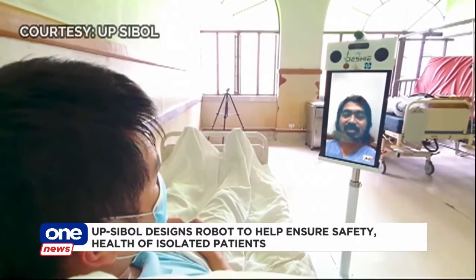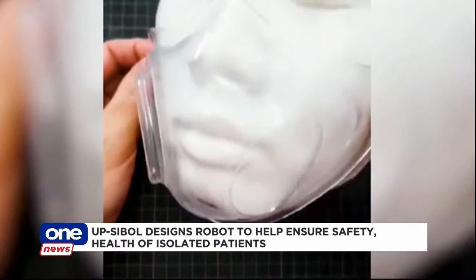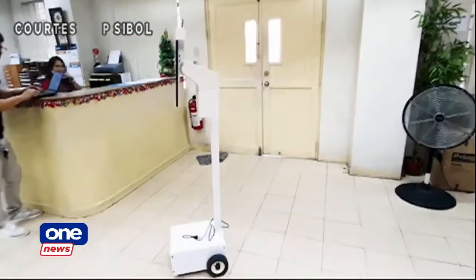Almost all of these devices are pending patent, made by Filipinos for Filipinos to help the public stay safe and for those infected to achieve fast recovery. Mobile Journal Julie Baeza, One News.